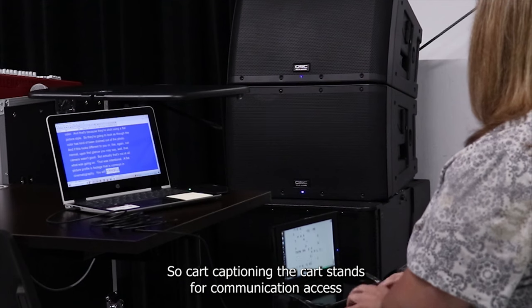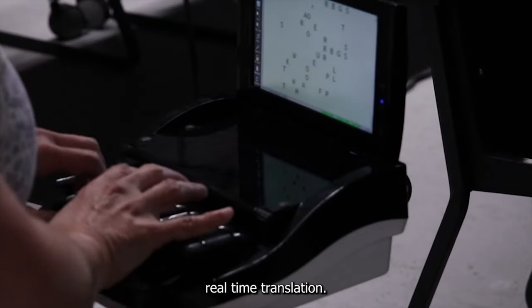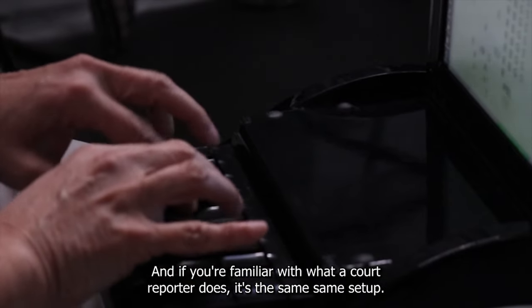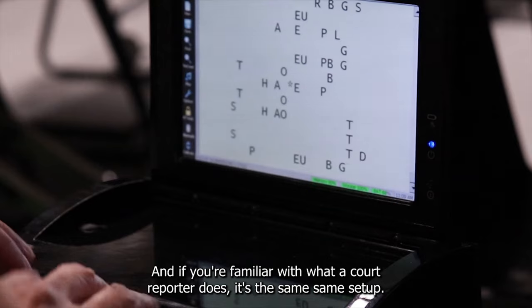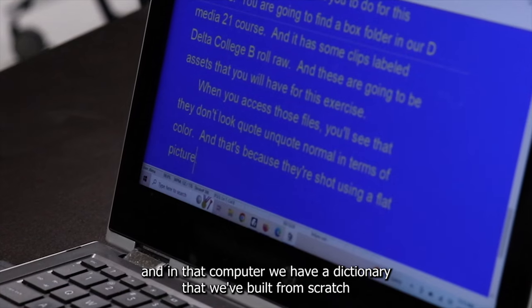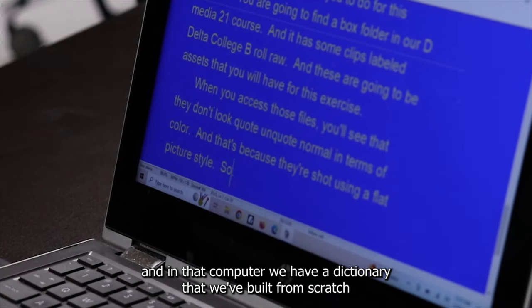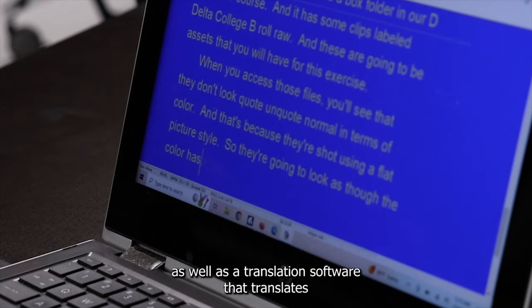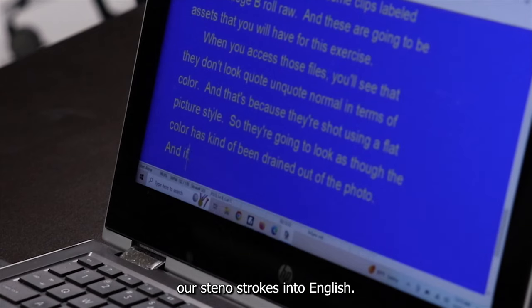CART captioning — the CART stands for Communication Access Real-Time Translation. And if you're familiar with what a court reporter does, it's the same setup. We have a stenography machine that's hooked into a computer, and in that computer we have a dictionary that we've built from scratch, as well as translation software that translates our steno strokes into English.